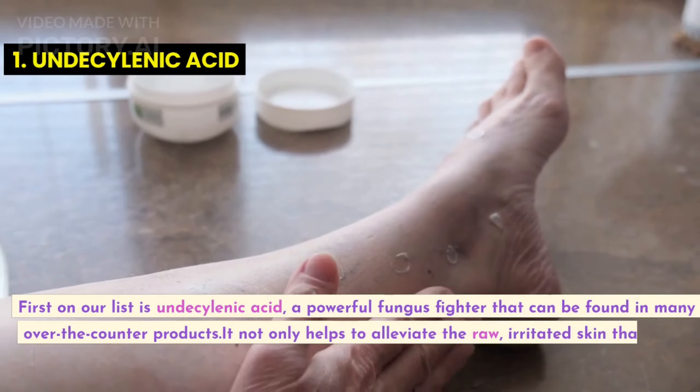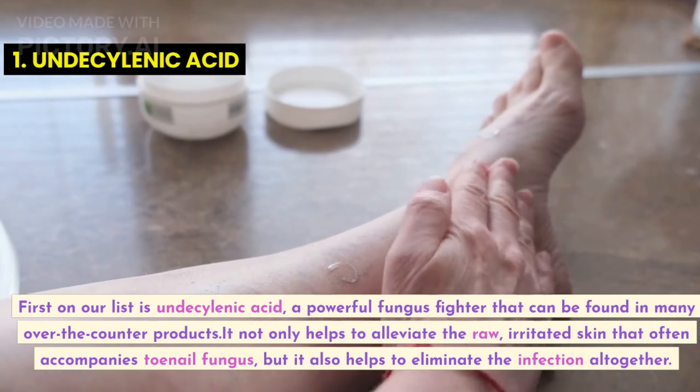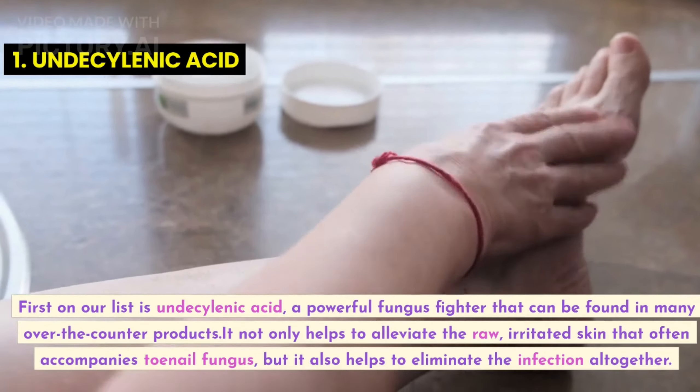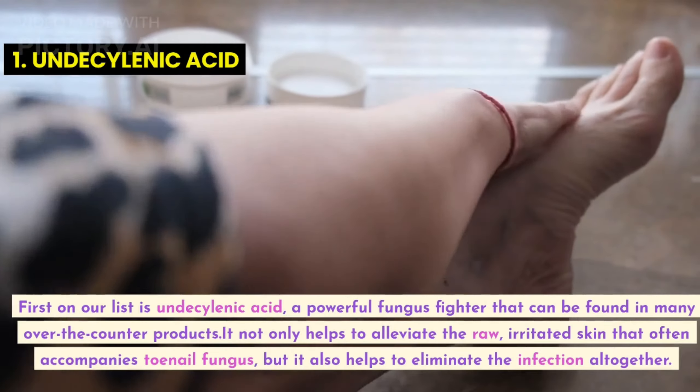First on our list is undecylenic acid, a powerful fungus fighter that can be found in many over-the-counter products. It not only helps to alleviate the raw, irritated skin that often accompanies toenail fungus, but it also helps to eliminate the infection altogether.